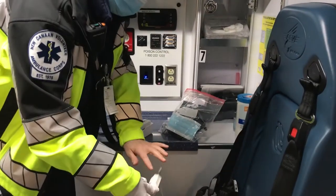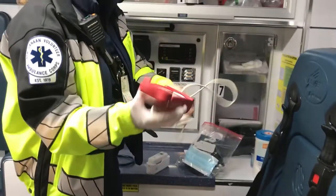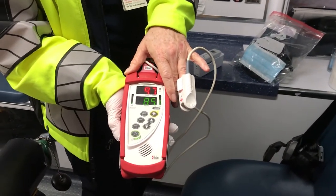Next is a pulse oximeter. This is used to see how much oxygen a patient is getting into their bloodstream. If they are not getting enough oxygen, they need to be put on oxygen through a mask to help them.